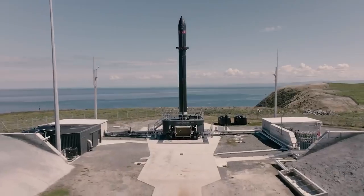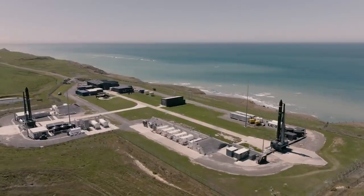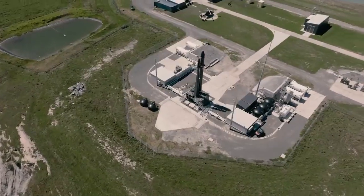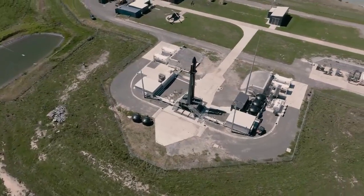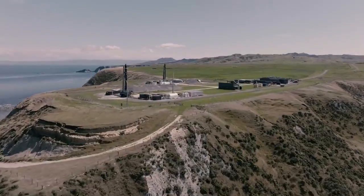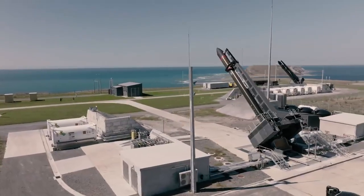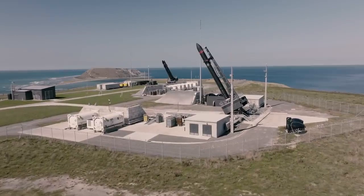Just behind me here is our newest addition, Pad B. What we're doing here with Pad B is essentially doubling our launch capacity. The ability to launch and our launch cadence is essentially doubled by having an additional pad.